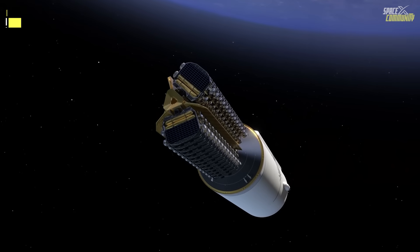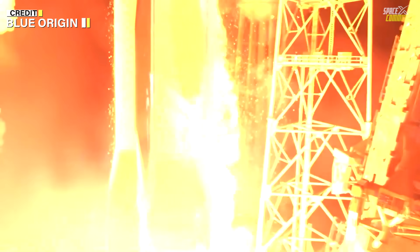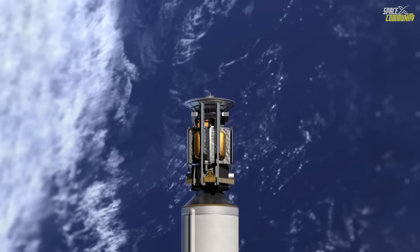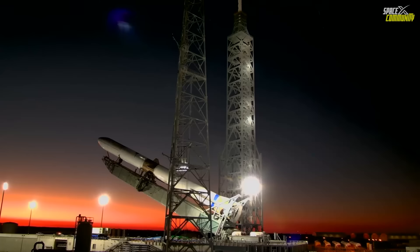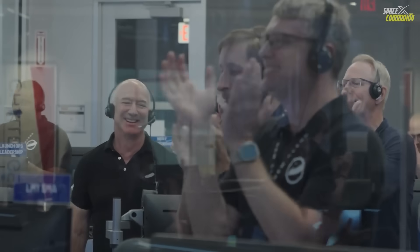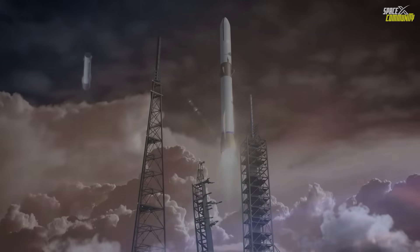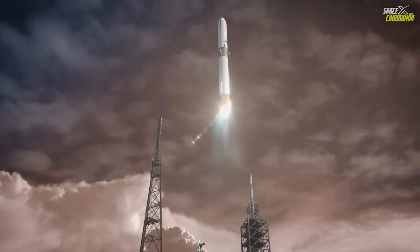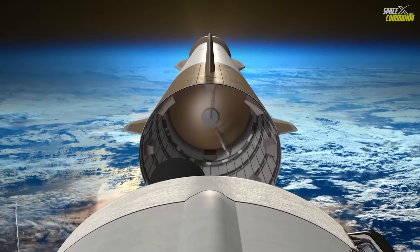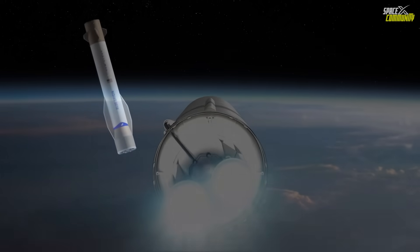Expected outcomes for NG-2 are multifaceted. Primarily, a successful launch would deploy the ESCAPADE probes on their Mars trajectory, fulfilling NASA's objectives and validating New Glenn for future government contracts. Recovery of the booster would be a game-changer, proving the system's economic viability and paving the way for commercial payloads. Analysts predict that, with reusability, launch costs could drop below $100 million per flight, making Blue Origin competitive in the satellite market. However, risks remain — propulsion failures, as seen in NG-1, or adverse weather could scrub the attempt. Blue Origin's engineers, many with SpaceX backgrounds, are leveraging that expertise to mitigate these risks.